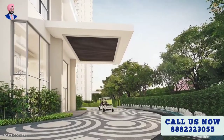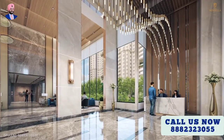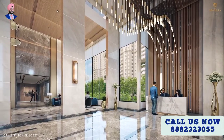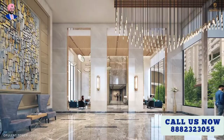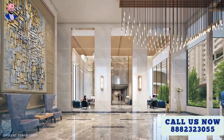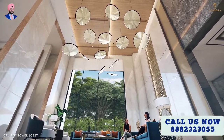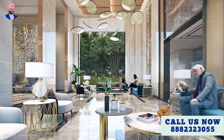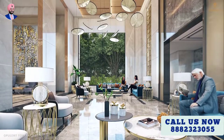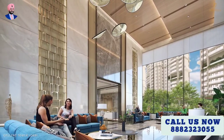As you arrive at your tower's port cochere, find yourself surrounded by the beauty of the opulent tower lobby. You'll be welcomed home by friendly and dedicated concierge staff. The tower lobbies are designed to be spacious and comfortable, making them the perfect place to meet friends, colleagues, and other guests.